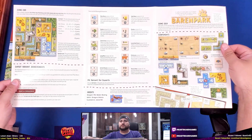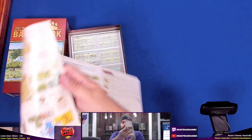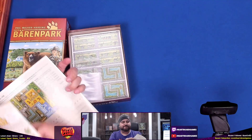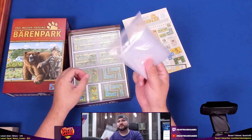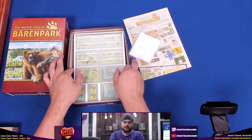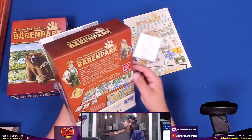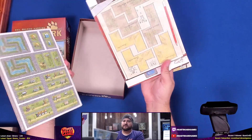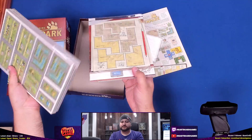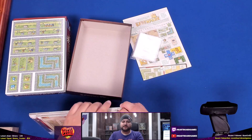That's not a lot of rules — I really like that. It comes with plastic bags. Here's the bulk of the game; empty box now. Everything else is in here. It looks like there are no cards, which is interesting.